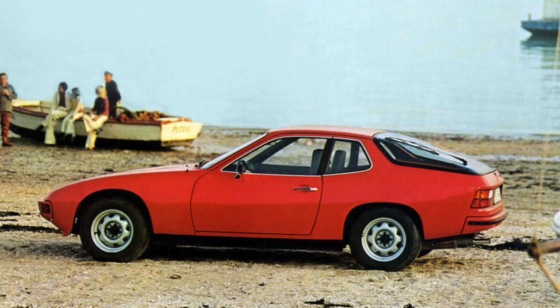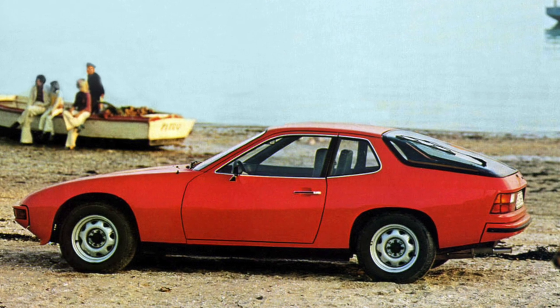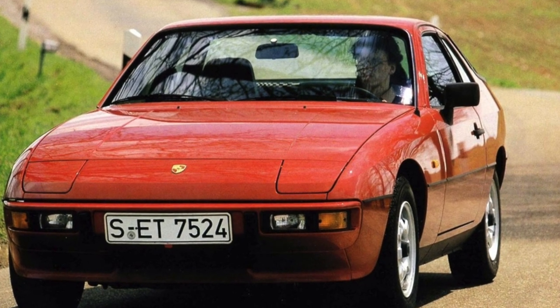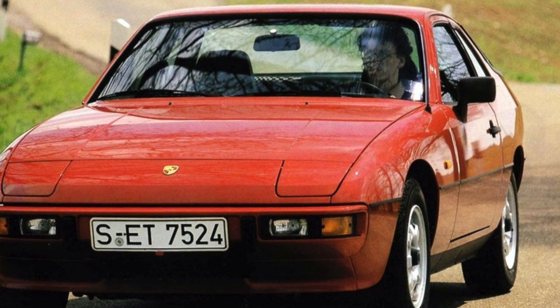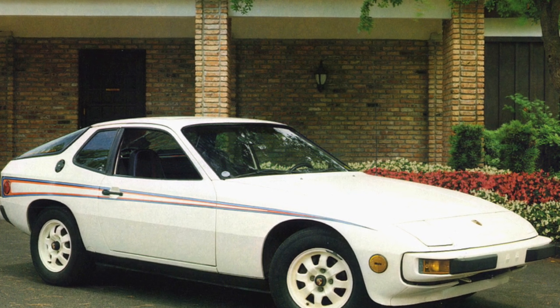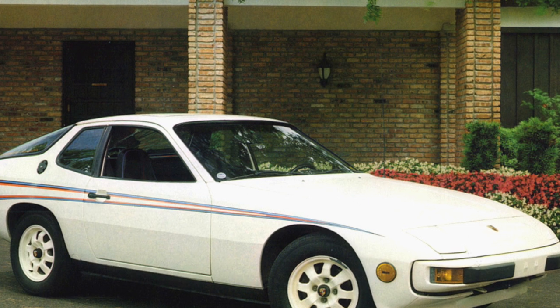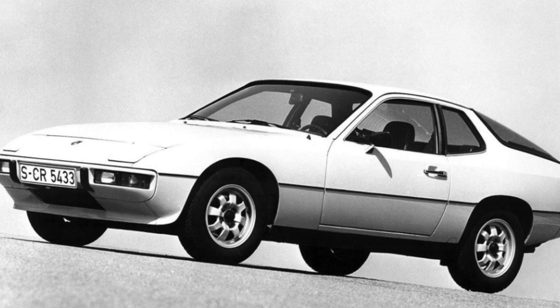The appearance at the Stuttgart Motor Show in 1975 of the Porsche, equipped with a water-cooled engine located in the front of the car, became a sensation. The 924 went into production in 1976 and was the first front-engine mass-produced Porsche. The new car was distinguished by an unusually low price for a model of this brand — about $10,000.